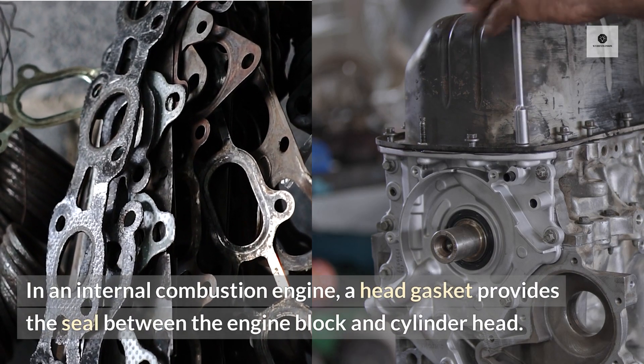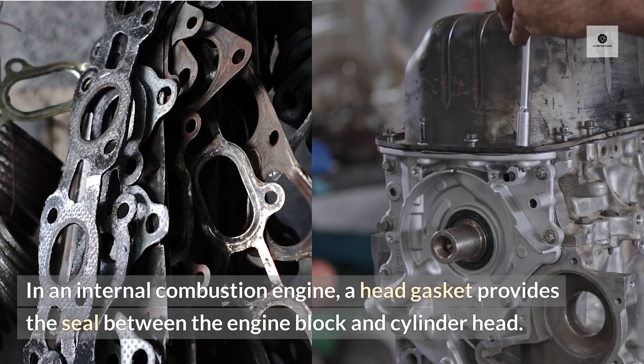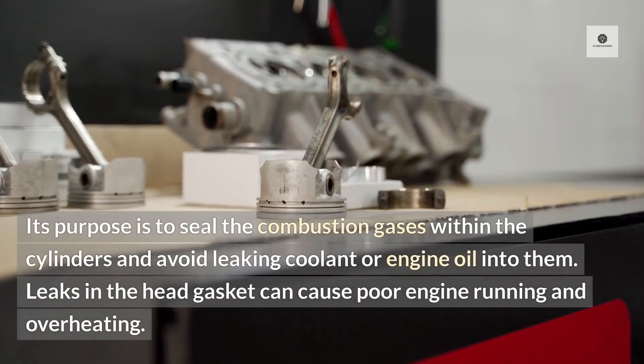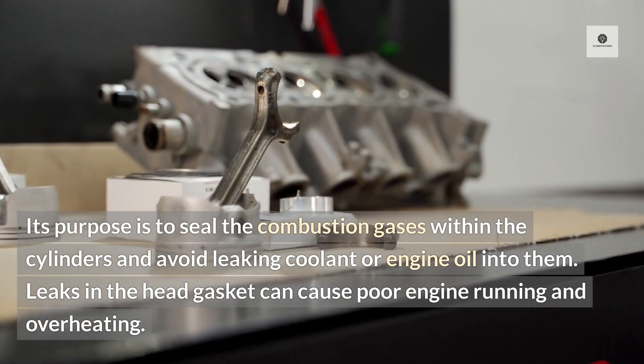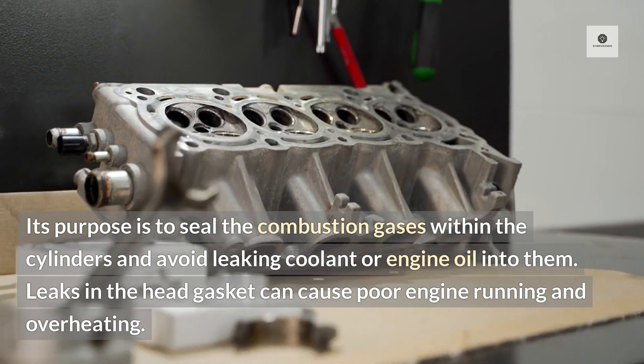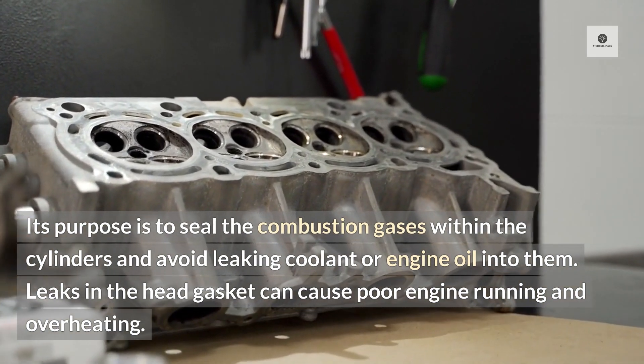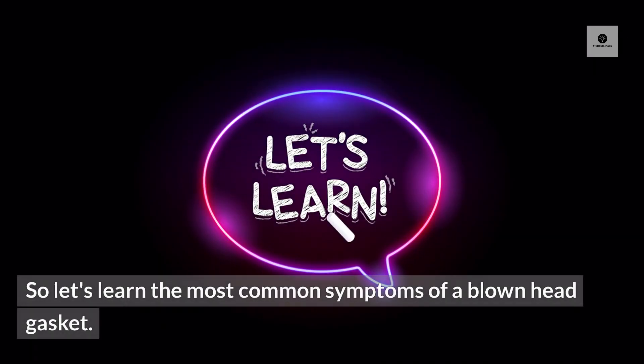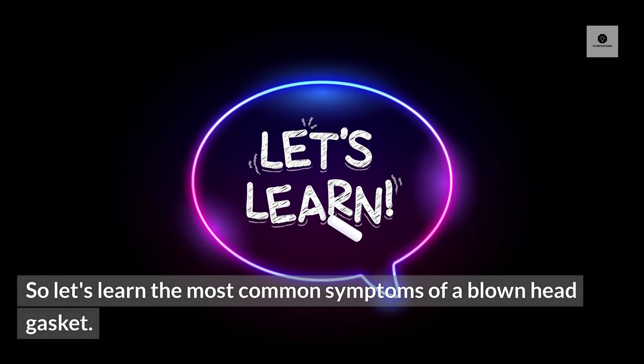Symptoms of a blown head gasket. In an internal combustion engine, a head gasket provides the seal between the engine block and cylinder head. Its purpose is to seal the combustion gases within the cylinders and avoid leaking coolant or engine oil into them. Leaks in the head gasket can cause poor engine running and overheating. Let's learn the most common symptoms of a blown head gasket.